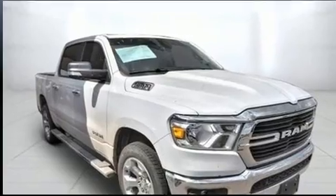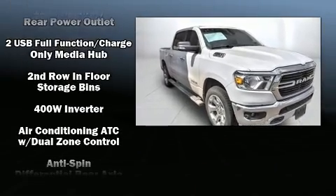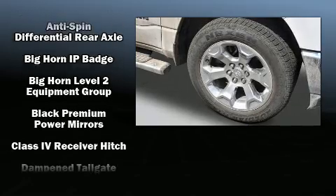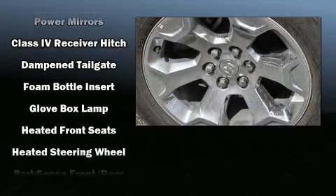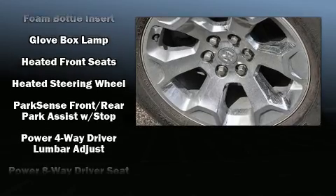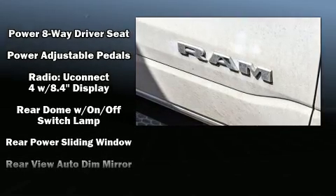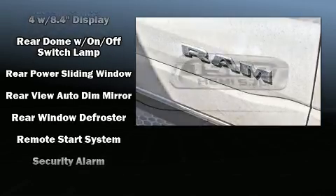Heated seats, turn signal indicator mirrors, and much more are also included. Power adjustable pedals allow the driver to optimize their driving position, enhancing visibility, comfort, and safety. In the event of a rollover collision, side curtain airbags provide additional protection for outboard seated passengers.